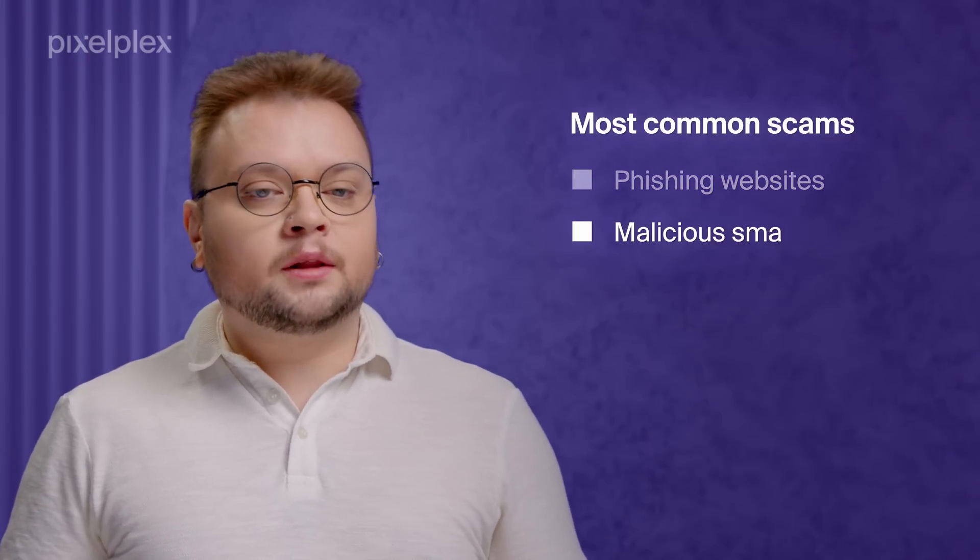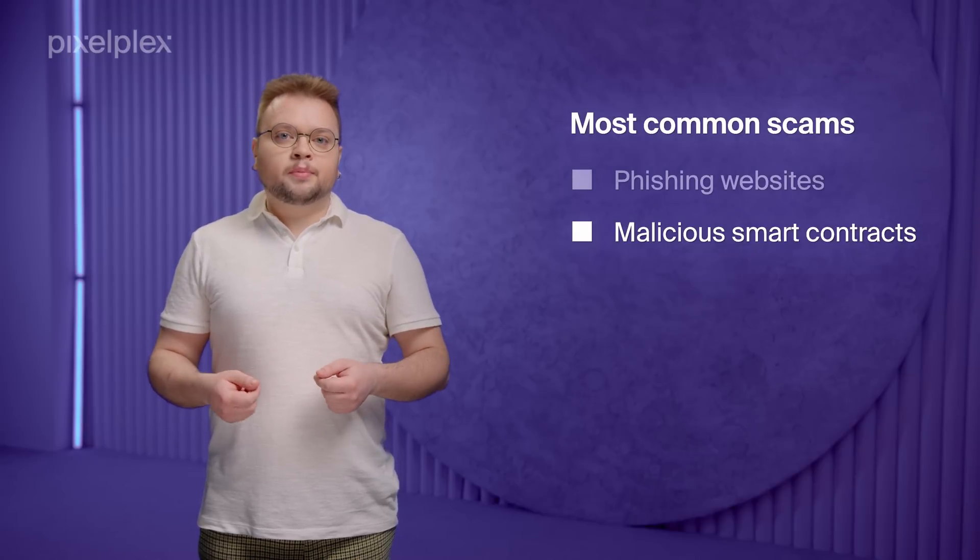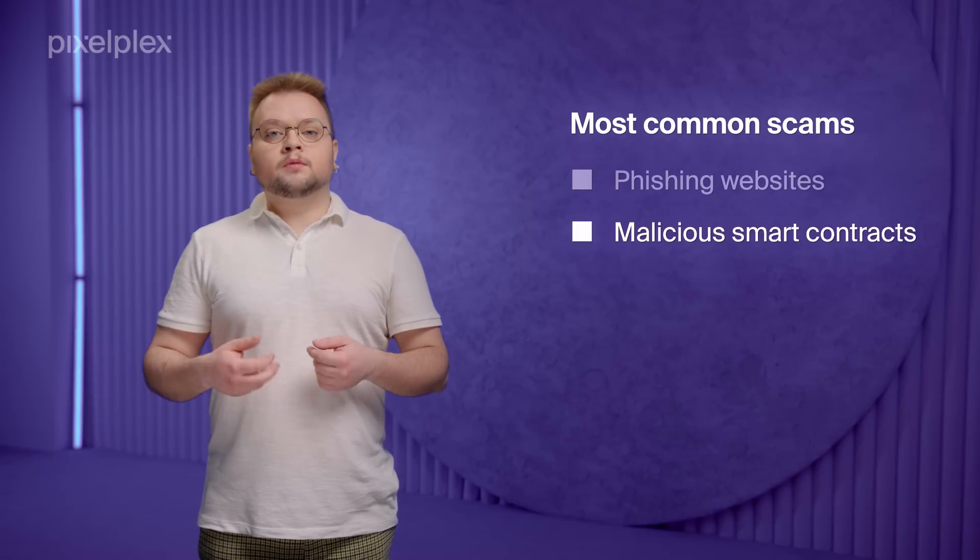The second type of scam is malicious smart contracts. Such contracts carry some dangerous logic, for example, the ability to pause and restrict the transaction, delegate calls to other contracts, burn tokens, and more.